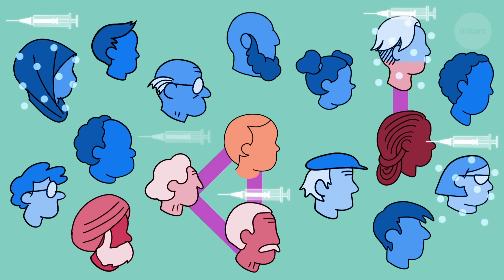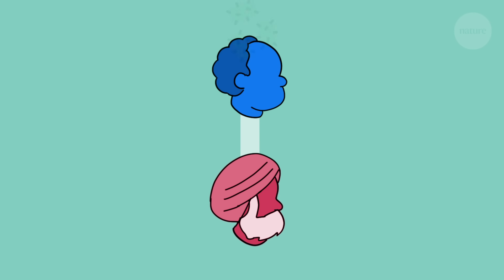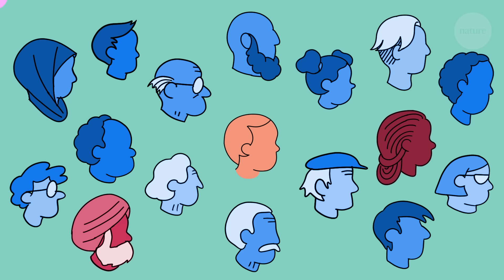It works by disrupting chains of infection. Without new hosts to infect, pathogens can't survive. That means that if a pathogen tries to infect someone who is vaccinated and so immune, it dies, and the chain of infection is broken. If enough chains are broken in a population, it becomes very difficult for pathogens to reach those who would be vulnerable.